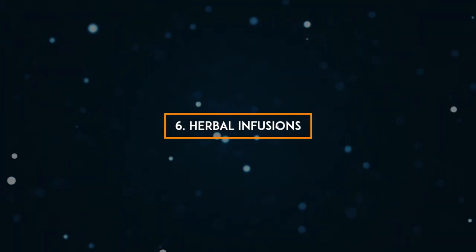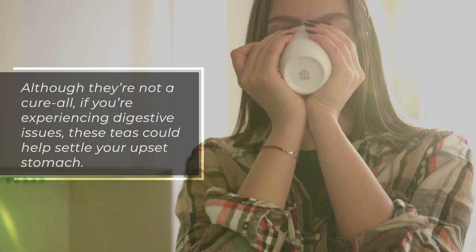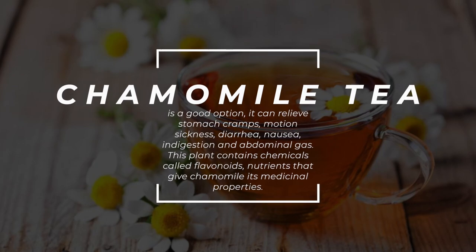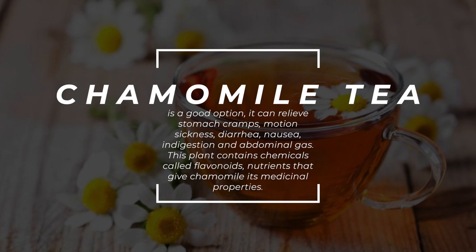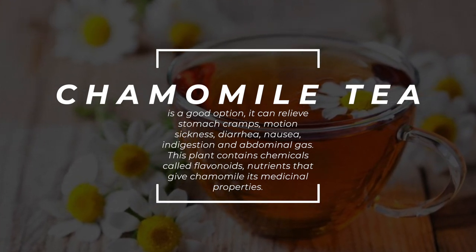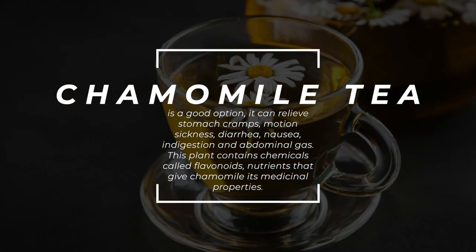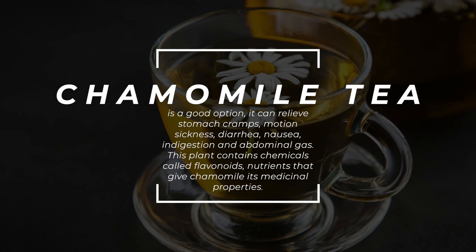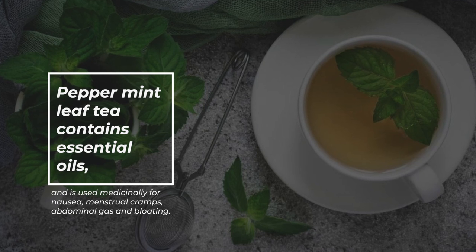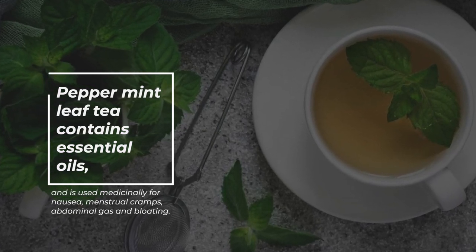6. Herbal infusions. Although they're not a cure-all, if you're experiencing digestive issues, these teas could help settle your upset stomach. Chamomile tea is a good option — it can relieve stomach cramps, motion sickness, diarrhea, nausea, indigestion, and abdominal gas. This plant contains chemicals called flavonoids, nutrients that give chamomile its medicinal properties. Peppermint leaf tea contains essential oils and is used medicinally for nausea, menstrual cramps, abdominal gas, and bloating.